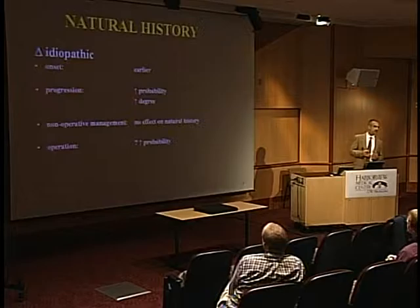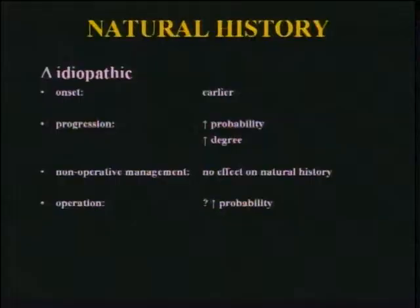The natural history is different from idiopathic scoliosis. The onset tends to be earlier and the progression is more inexorable. Non-operative management really has not much of a role except as a delay — and even delay, I think, just covers things up and makes you feel like you're doing something because you don't want to operate. The probability of operation is higher with the neuromusculars in general.